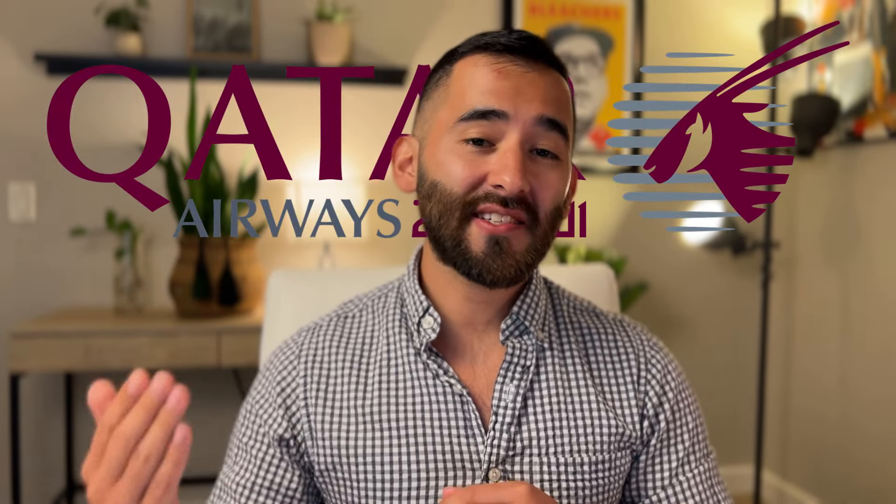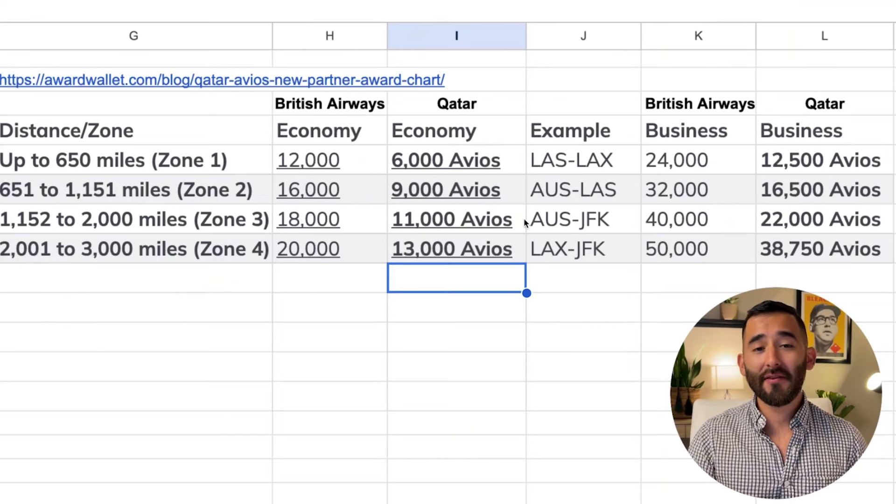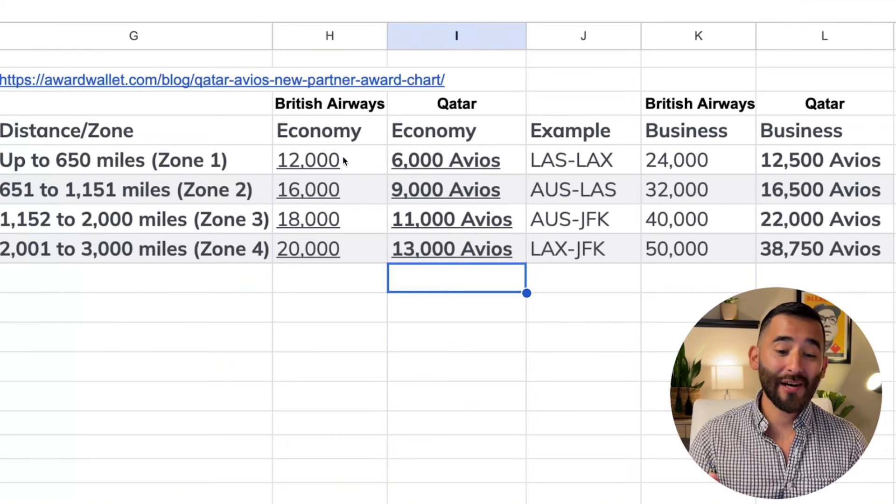We're going to be using none other than British Airways' cousin, Qatar Airways. Qatar Airways has their own distance-based award chart, and it's significantly better. The difference is huge — just a regional flight from LA over to Las Vegas will cost just 6,000 Avios on Qatar, but double the price on British Airways.